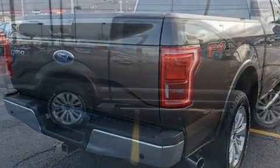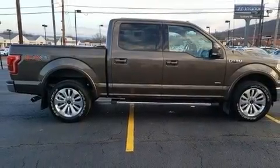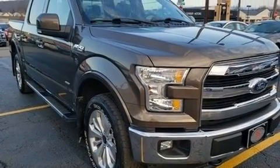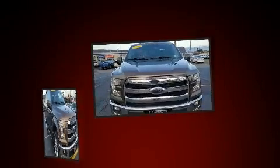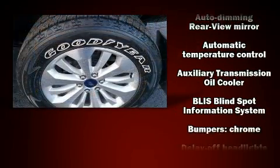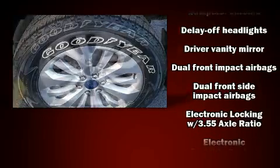For added security, dynamic stability control supplements the drivetrain. Four-wheel drive allows you to go places you've only imagined. Ford prioritized practicality, efficiency, and style by including a tachometer, variably intermittent wipers, a rear step bumper, and a split folding rear seat.